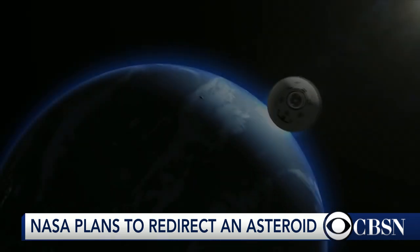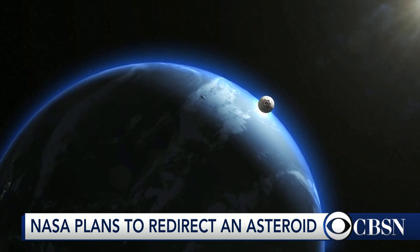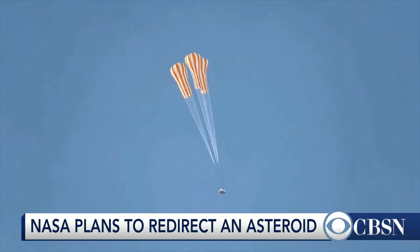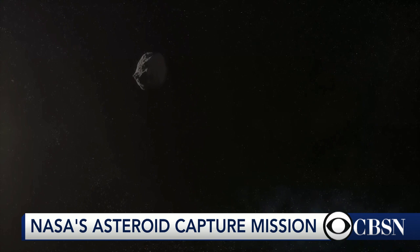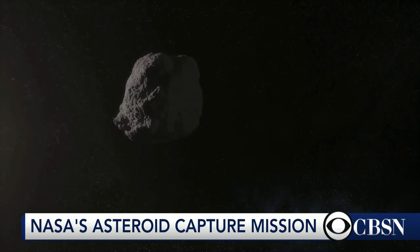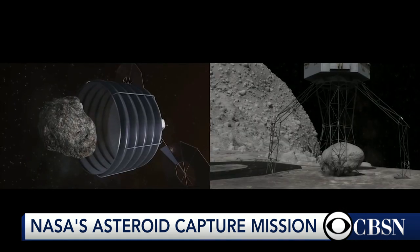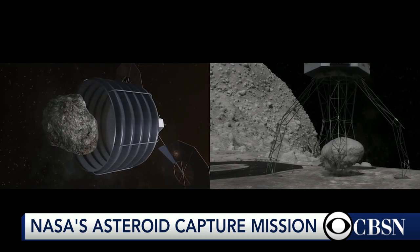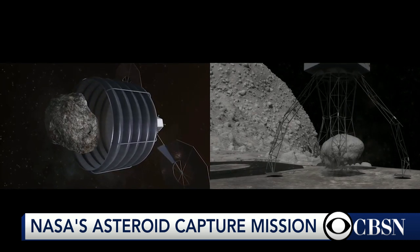Bill, in simple terms, how do you catch an asteroid? Yeah, it's a big lasso. What they're really looking at doing now is having a robotic spacecraft that would rendezvous with a larger asteroid, descend to the surface, and then they're talking about some kind of a grapple device that would literally grab a hold of a good-sized boulder — something 12 to 15 feet across — and then haul it back to the vicinity of the moon.